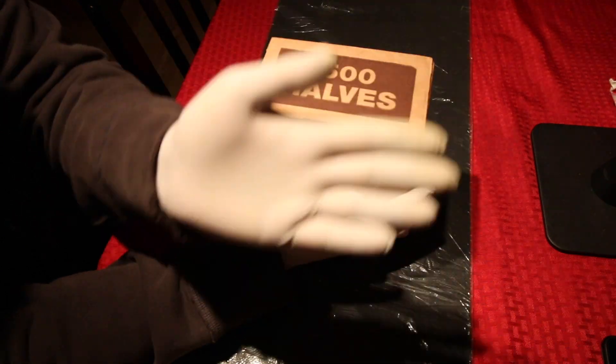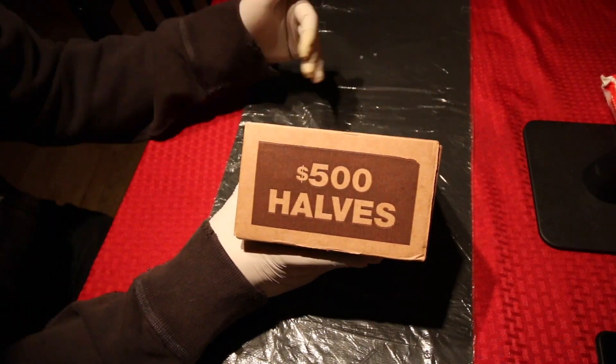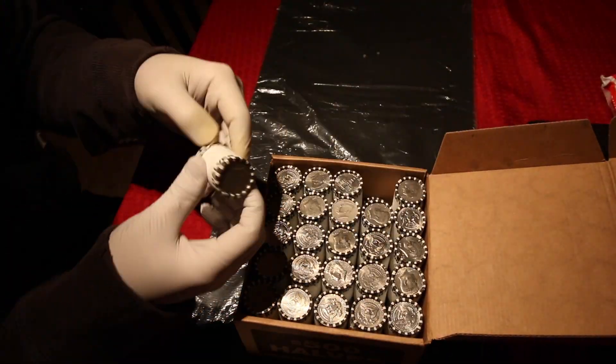So here I'm discussing the $500 box of half dollars. $500. Let's open it up. Oh, look — no enders. Shocking.